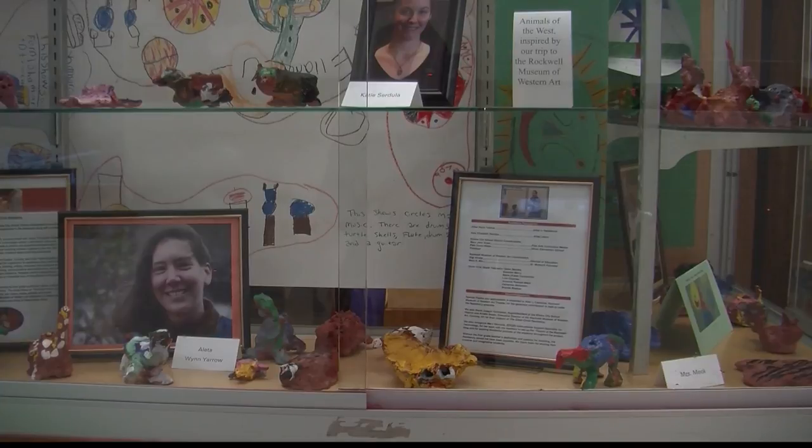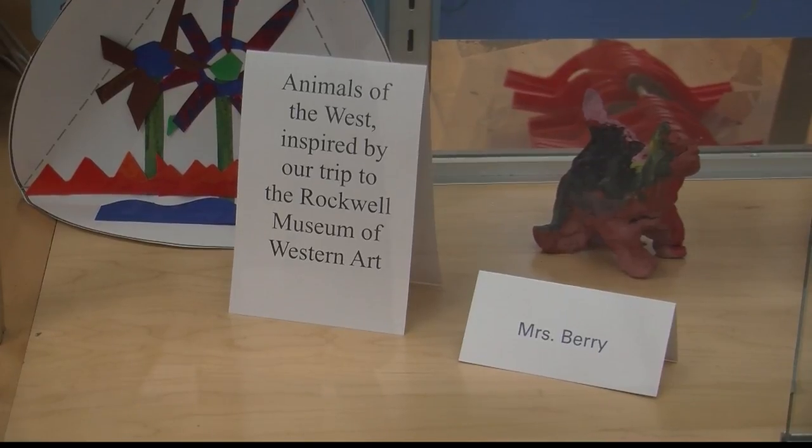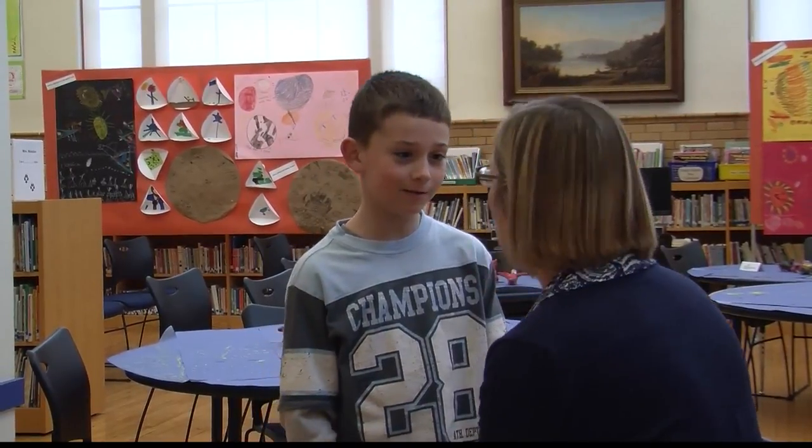During that time, students got to work with clay, learned about writing and sculptural art, and learned problem-solving skills. And tonight, they got to show off their hard work.